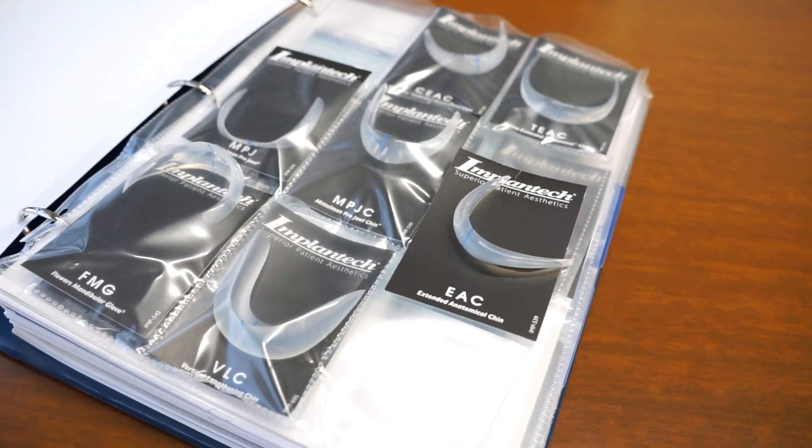Chin augmentation involves the insertion of a specifically designed silicone implant that comes in different shapes and sizes to match your unique requirements. This procedure can be performed alone or in conjunction with other facial plastic surgery procedures such as a rhinoplasty, buccal fat excision, deep neck lift, or deep plane facelift to achieve a more balanced and harmonious facial appearance.